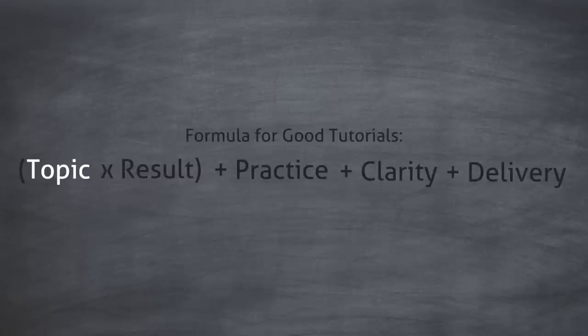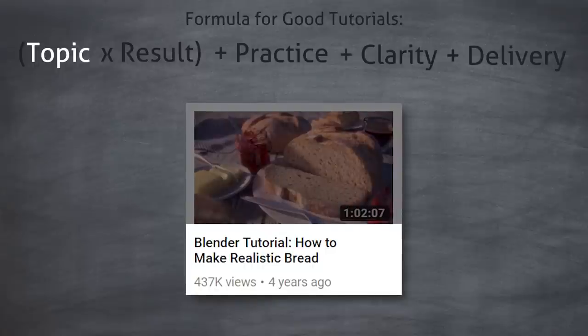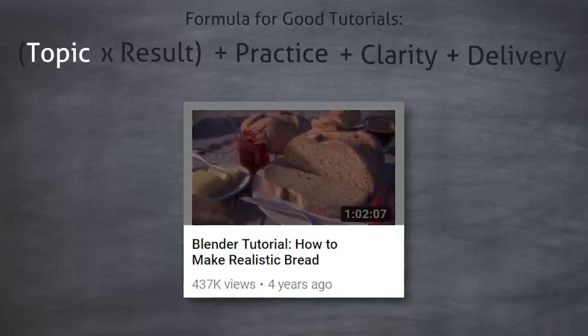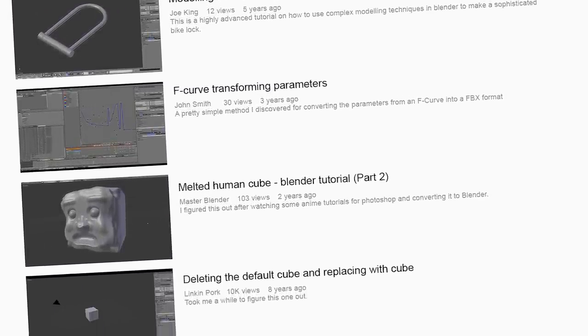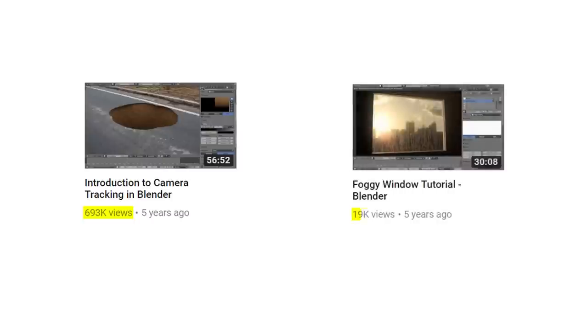So first, let's start with the topic. The topic is the subject of the tutorial. Now this will sound obvious, but you need to make sure that what you're teaching is actually something that people want to learn. You'd be surprised how many tutorials are at the bottom of YouTube's search engine simply because they weren't interesting to anyone but the creator. Which is a shame, because it takes the same amount of effort to make a tutorial on a good topic as it does to make one on a bad topic.